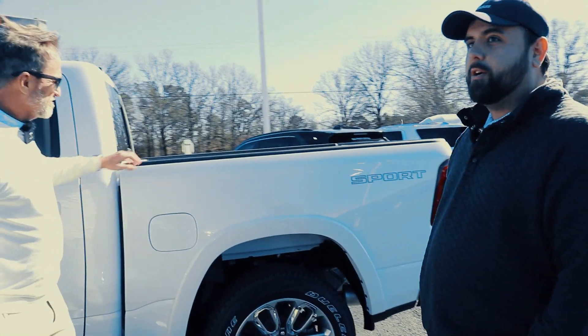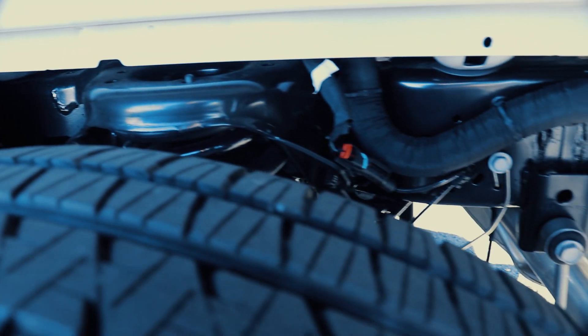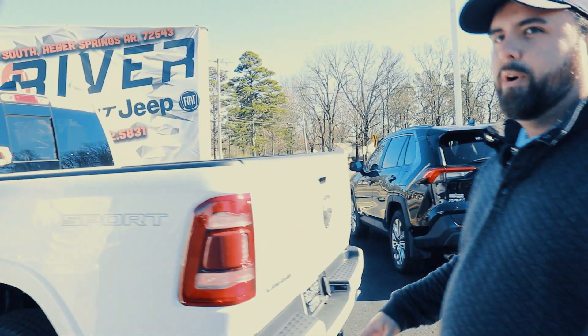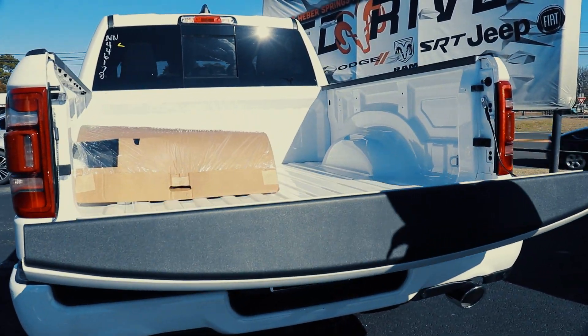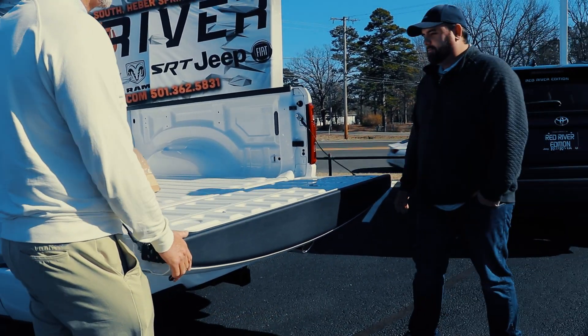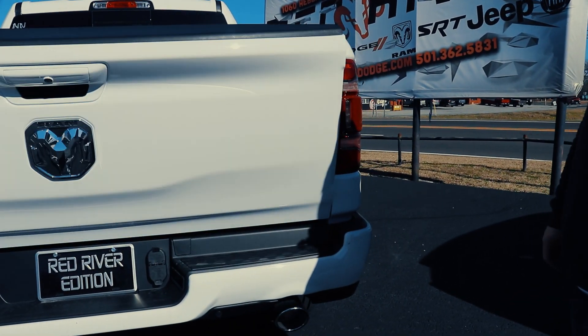So this truck here, we've got coil springs all the way around. It is the smoothest riding truck on the market. It's a sport appearance package. It's got painted bumpers all the way around. It's got one of the smoothest tailgates on the market — you can tell they don't even slam. He just unlatched it. They should call that the easy tailgate.